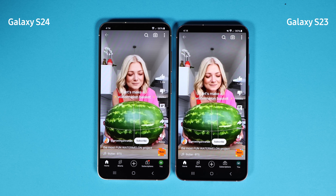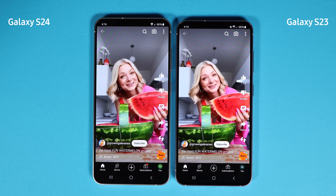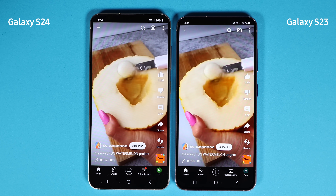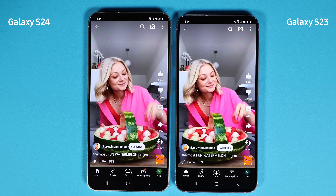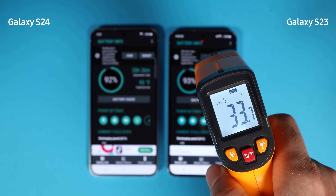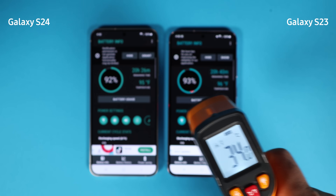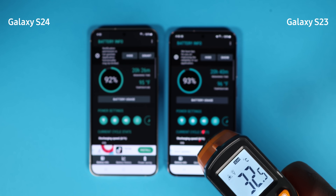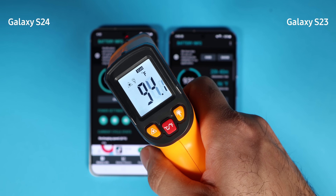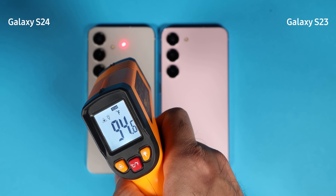For the next test I ran a YouTube Shorts loop to measure battery drain. One thing you may notice is that the display colors differ quite a bit — the S24 tone is milder while the S23 is sharper and more vivid, which comes down to personal preference. At the end of the test the S24 had 1% less battery and was 1°C warmer than the S23. Interestingly, the battery temperature of the S24 was cooler, most likely due to its larger vapor chamber.